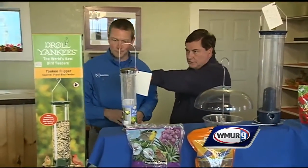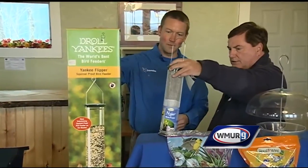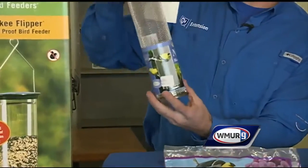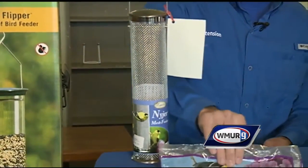And we have another example — this is the squirrel-proof one. This is for thistle, also known as niger. Goldfinches and pine siskins really enjoy thistle. It's a very small, black-seeded variety.